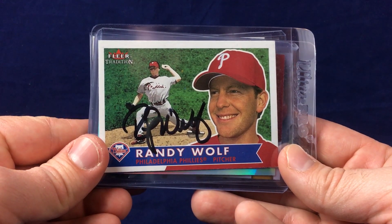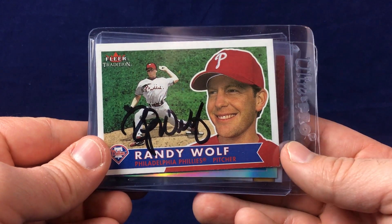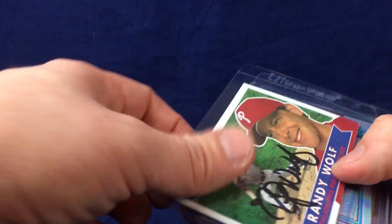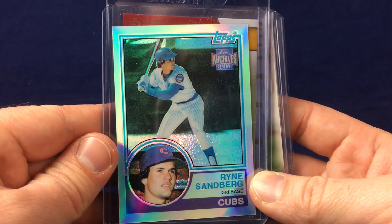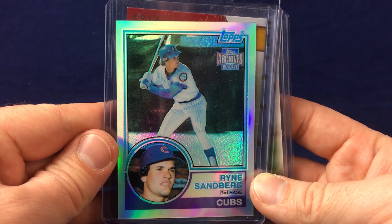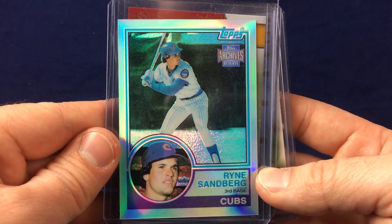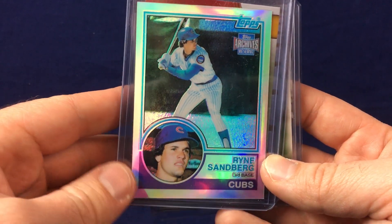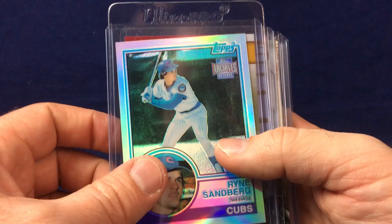Nice Randy Wolf auto here on a Fleer Edition card. Got this in a three for $2 box, so about $0.67 for an auto of a Philly — ain't going to complain about that. Also picked up this Ryne Sandberg Archives Reserve. Just a lot of nice shine to it, really like the look of it. My intention is to send that off for an autograph. Sandberg is one of the really good TTM signers and I think that would look pretty cool. That was a buck.